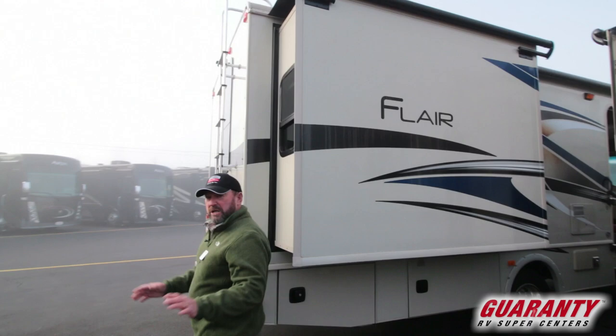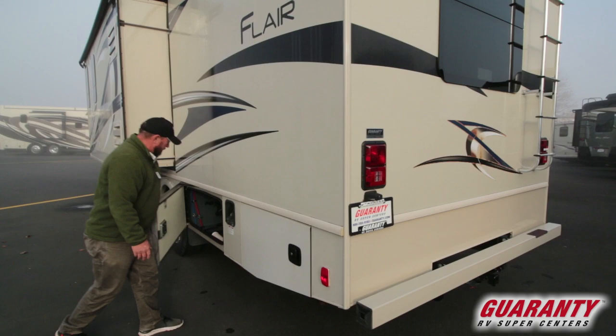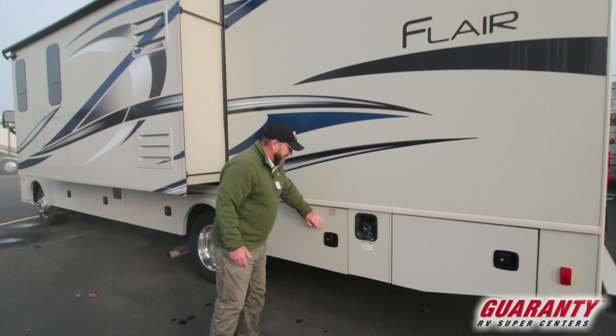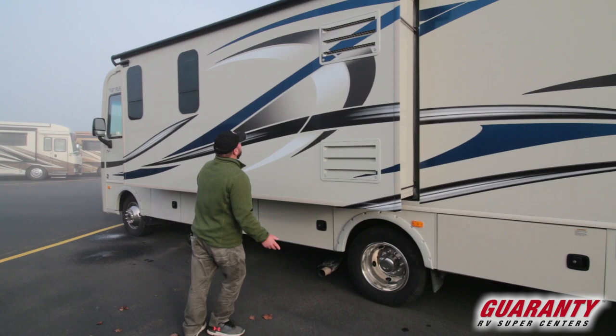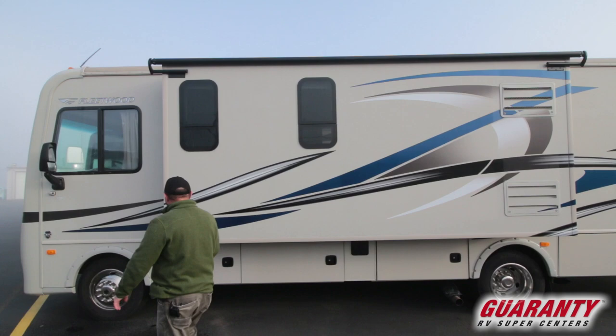It makes it a lot easier when the compartments open to the side like that. There's your receiver, backup camera, and ladder. More storage here. Clean-out area right here — got a sani flush so you can wash out your black tank. Moving down the line, more storage across here. Here's your Onan 4000 gas generator. Toppers on the slides, and more storage.